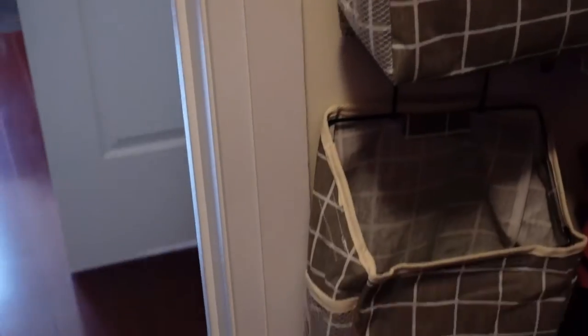Next are storage solutions. These are called hanging baskets that you can attach to any wardrobe rail. They're nice and deep — I keep my extra cloth belts, leather belts, or anything I want to tuck away in these.